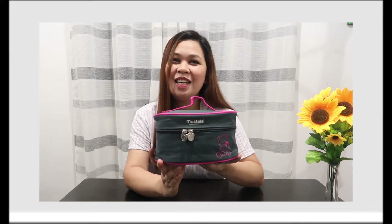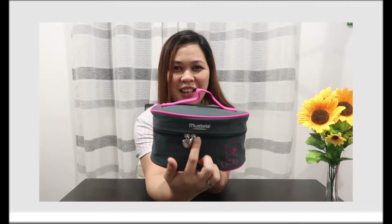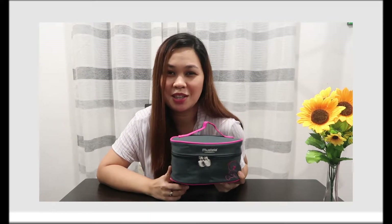So, here we go. I'll share the contents of my Kikai Kit Essentials. This is my bag — ganda ng bag ko, diba? It's from Mustela. It was actually free — I just asked for it from a medical rep when I went to Doha. Thank you to that medical rep, and to Joy who asked for it on my behalf.